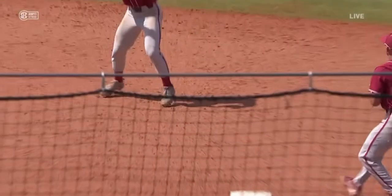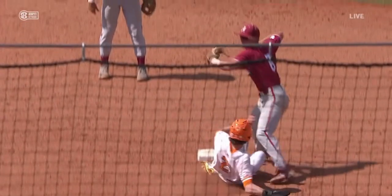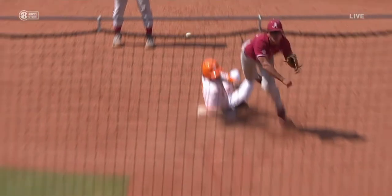What do we got? Beat the throw by half a second. Here's the play at second base. Does he go straight into the bag? He does make contact. He definitely slides straight into the base, but the left hand makes contact.